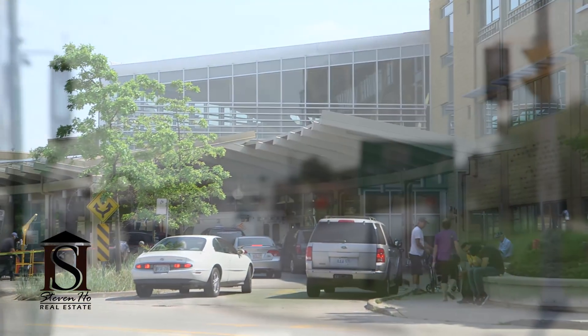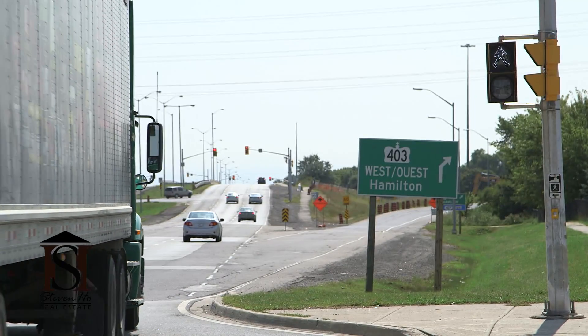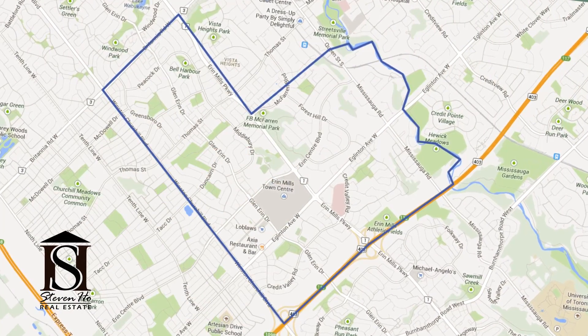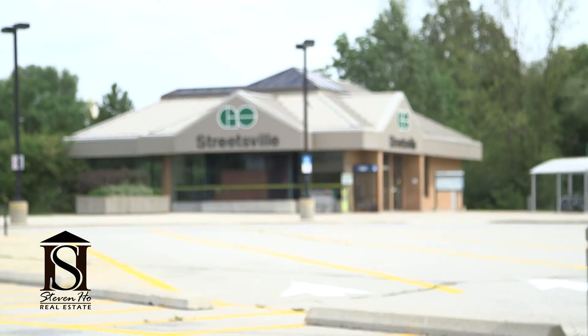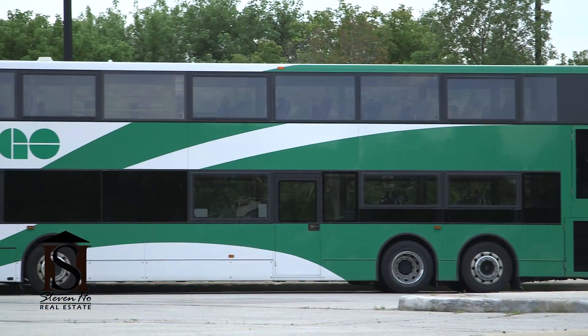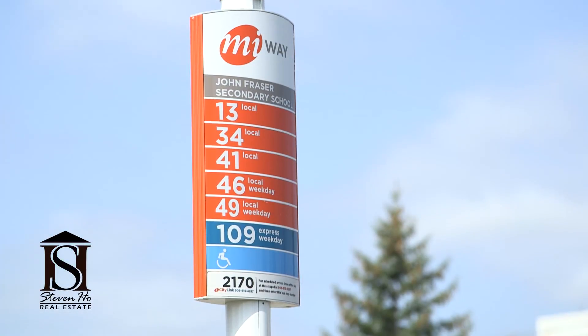Highway 403 is the southern border of this area, Britannia to the north, Winston Churchill to the west and Streetsville to the east. This location is fantastic because it has easy access to all that Mississauga has to offer. Streetsville GO Station is just down the road on Thomas Street and Mississauga Transit is convenient.